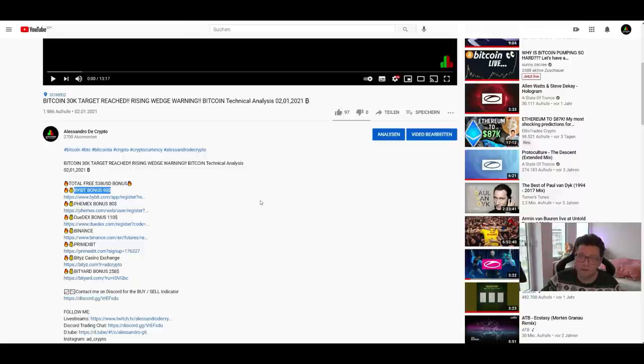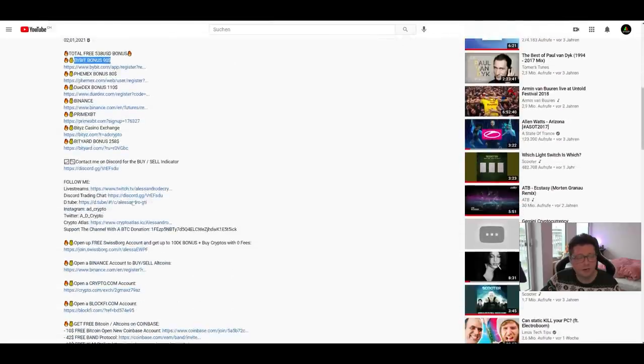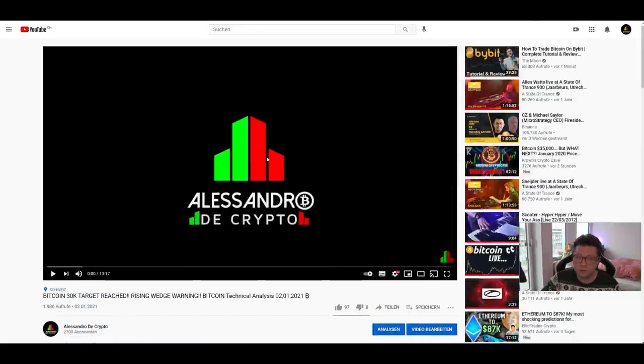If you still need a Binance, Coinbase, or Swissborg account, use my referral links down below to get some free money and free cryptos so you can buy even more Bitcoin. If you still need a Bybit or Phemex account to trade Bitcoin and Ethereum with leverage, also use my links below — you'll support the channel and get an extra bonus for free trades. Thank you very much for your support. Hit the like button, subscribe to the channel, I do daily TA videos, and feel free to join me on Twitch and Discord. Bitcoin is in a huge bull run and we're still at the beginning — enjoy the ride and we'll see you all in the next one.